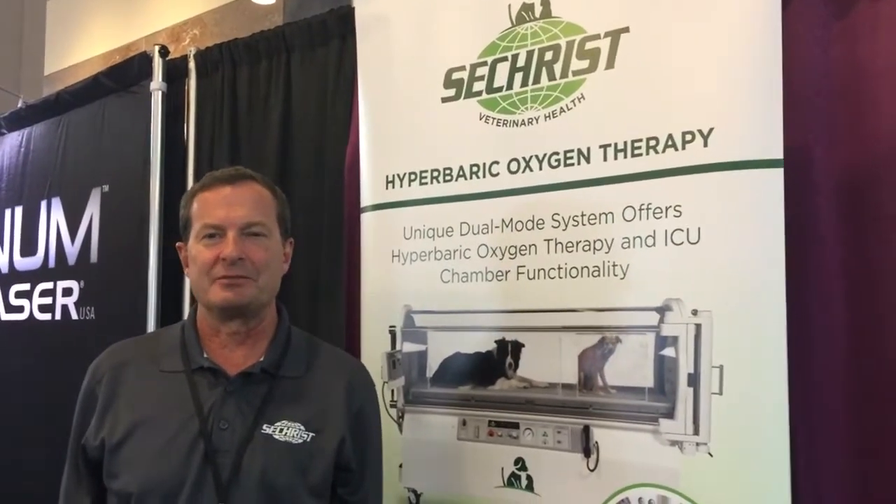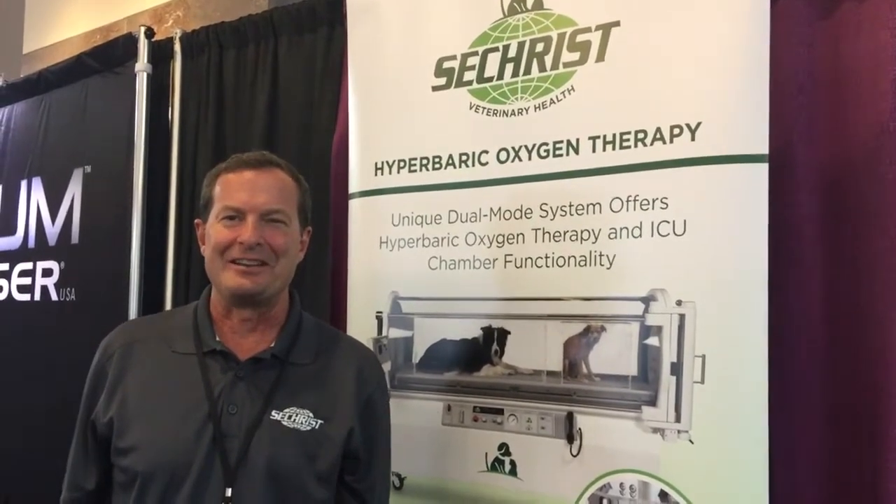I'm Barry Baker with Sechrist Veterinary Health, the world's largest manufacturer of hyperbaric chambers. We make a special chamber for the small animal community — 100 inches long, holding up to four patients at a time. It delivers the medical benefits of hyperbaric oxygen therapy: breathing oxygen under pressure to enhance healing, reduce inflammation, and make animals feel much better.